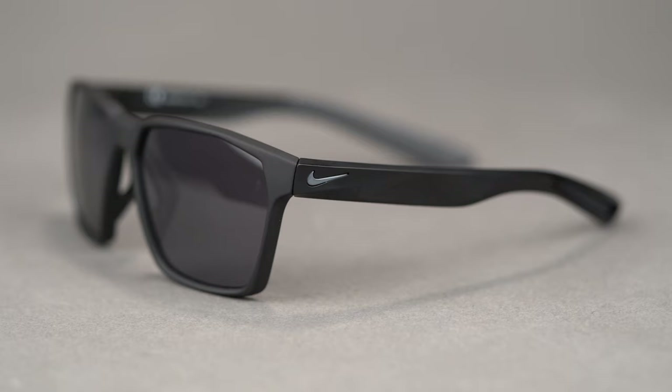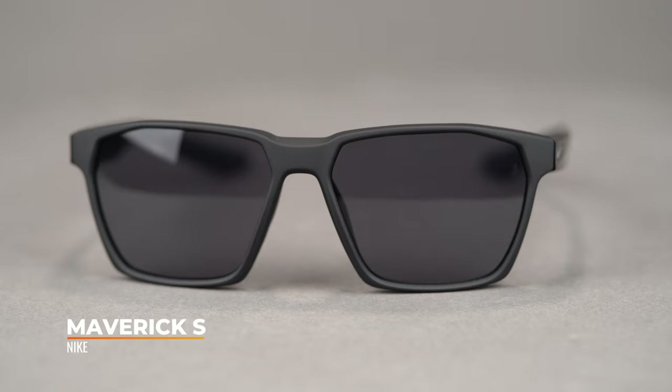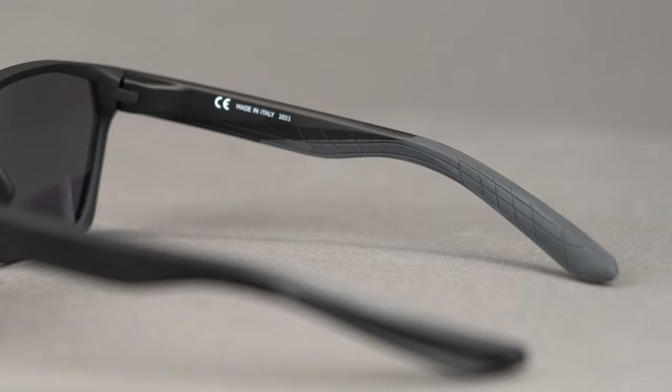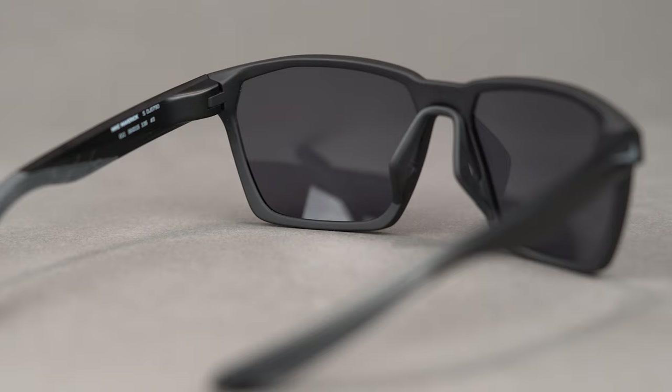Next up, we have the Nike Maverick Small — essentially the Maverick family scaled down, much like the Turbine XS treatment. It's a six-base frame, giving it more of an everyday kind of appeal, and it's probably the most athleisure frame on this desk. It lends itself well to all-around everyday use, but it looks great and performs really well even in more aggressive athletic use. There's lots of grip on the inside of the temple, and it has an extremely flexible injected nylon frame material, especially at the ends of the temple tips.